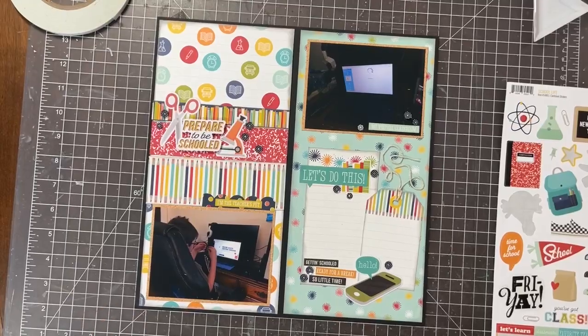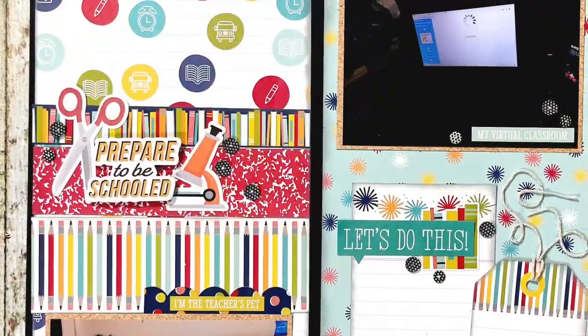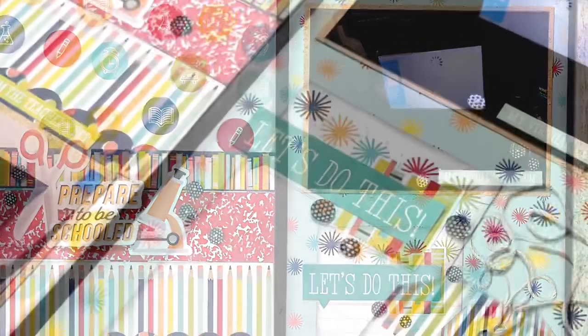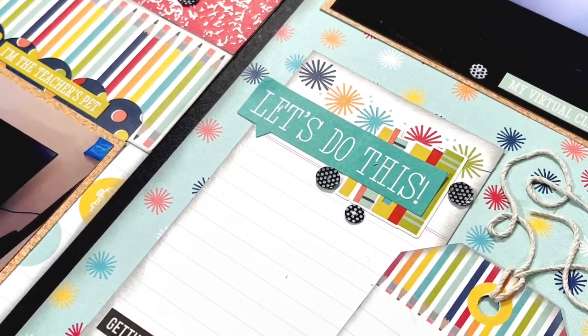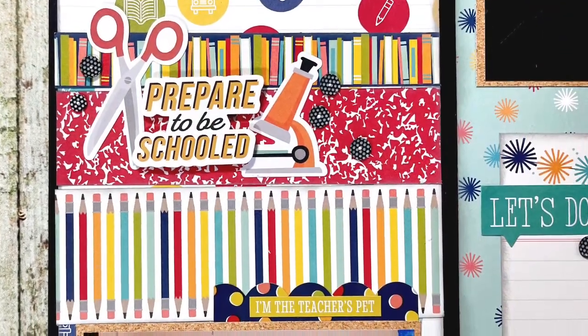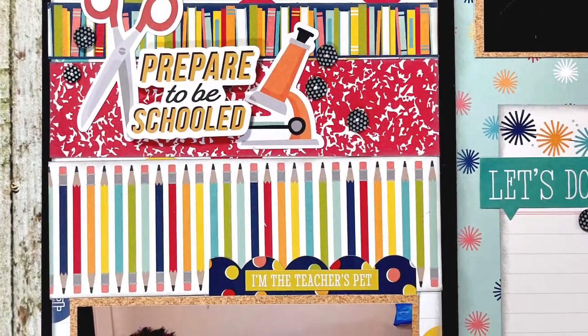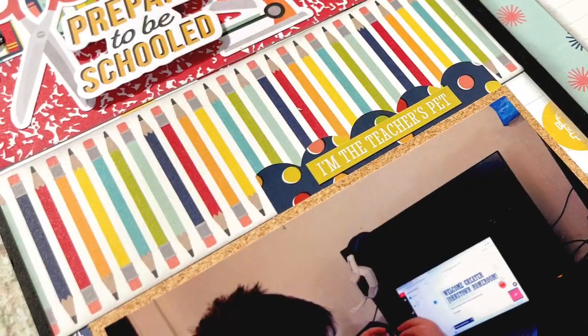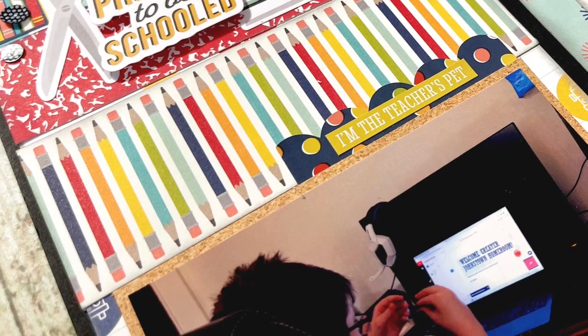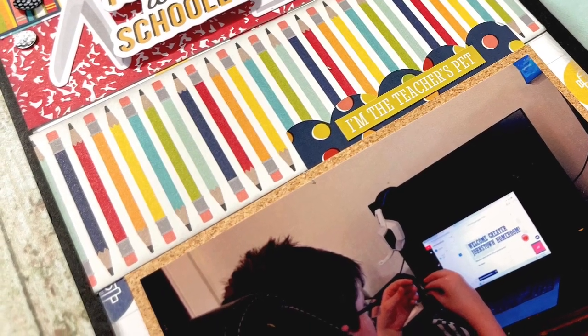Be sure to head down in the description box and hop along with us today. Collect lots of fun school inspiration and layout ideas, and I would love to see it if you give this layout design a try. I've never made a layout that looks like this before, but it was super fun and I really like how it came together. Talk to y'all soon. Bye!